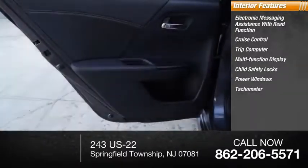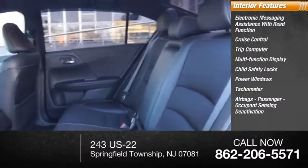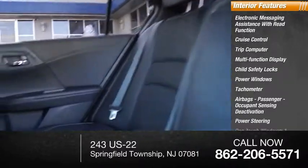Additional features include power windows, tachometer, airbags with passenger occupant sensing deactivation, power steering, and one-touch windows.